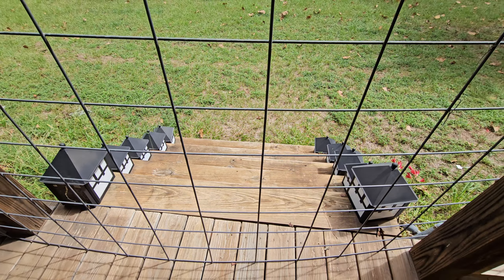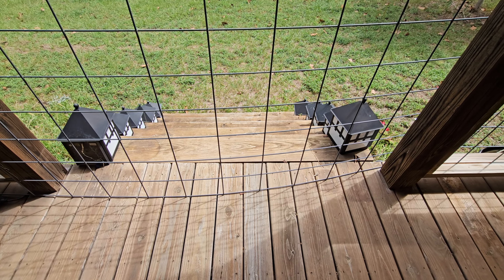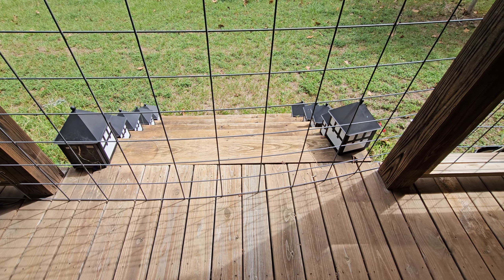Now this gate is for the puppy so he can't get off the porch. I will move that before I show you the final display. But anyway, let's get started moving the pumpkins out here on the porch. That should be fun.